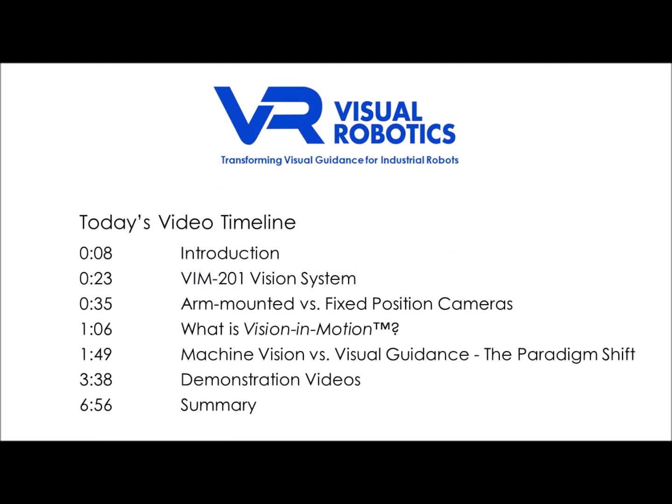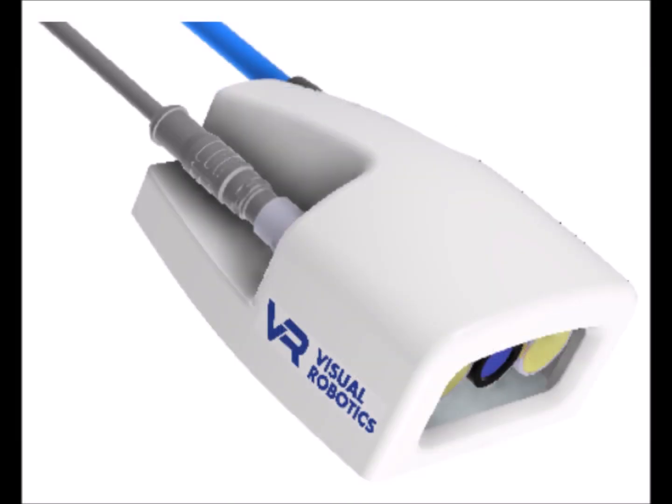At Visual Robotics, we're transforming visual guidance for industrial robots. Here's the timeline for today's video. If you're not familiar with us, we'd urge you to watch the entire video, and if you already know us well, feel free to skip ahead. Currently in beta, our VIM 201 vision system is already raising eyebrows, demonstrating capabilities that are simply not available at any reasonable price.